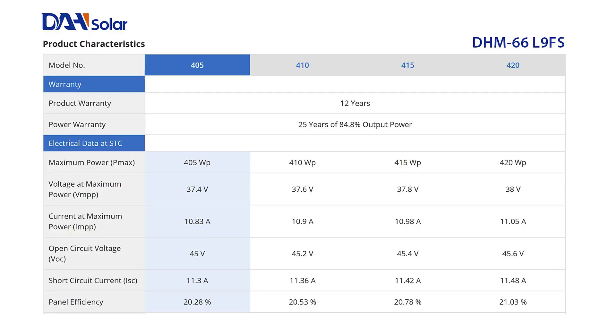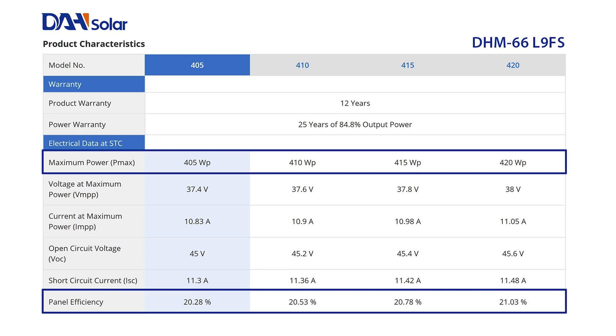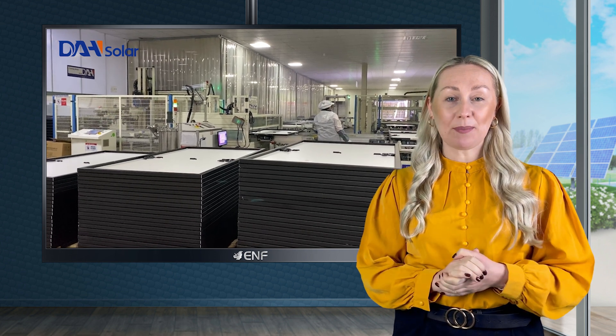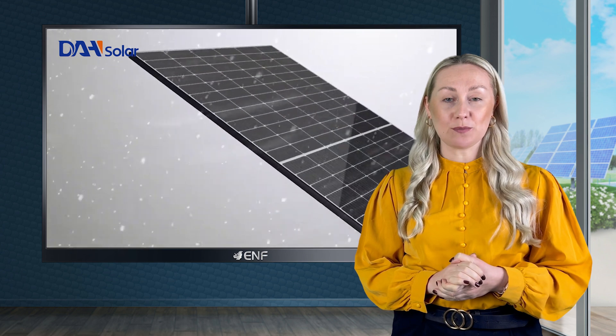It is available in four variants with power output ranging from 405 to 420 watts, at an impressive efficiency of 21.03%. The full black frame design offers improved aesthetic appeal, while the white backsheet reflects the unused light for reabsorption, resulting in increased power generation.